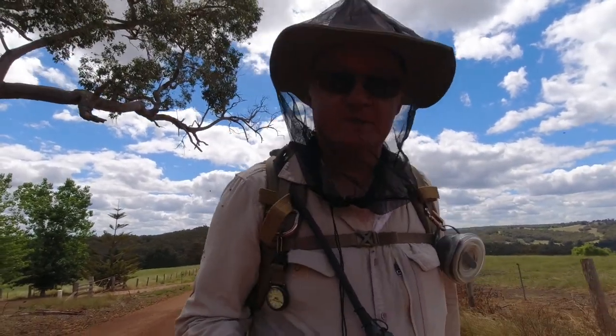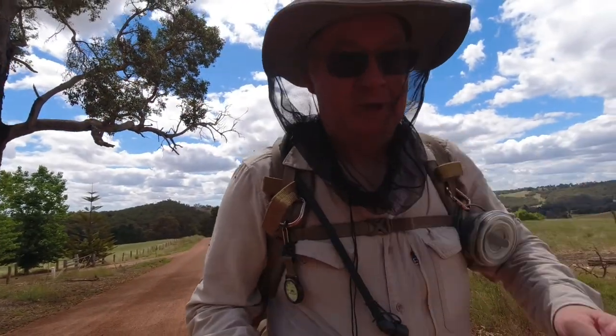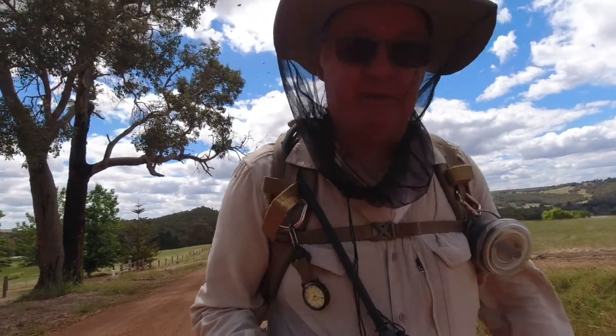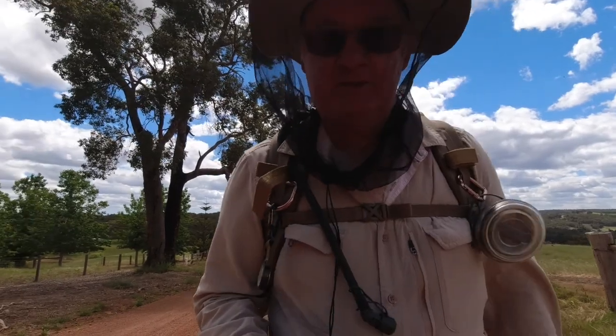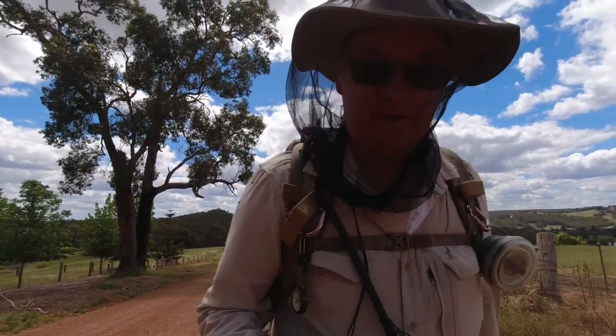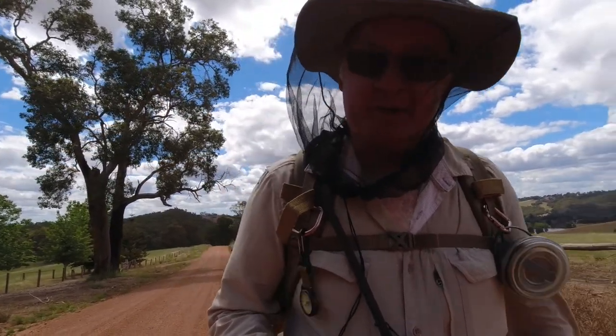G'day, I'm Clive and welcome to CDP Outdoors. Yes, the fly net's on — the flies are terrible, even when you're walking there's about 20 or 30 buzzing around your head, and when I stop there's probably about two or three hundred. We're heading to Nogrup Shelter now — let's go and have a look at what we've got.